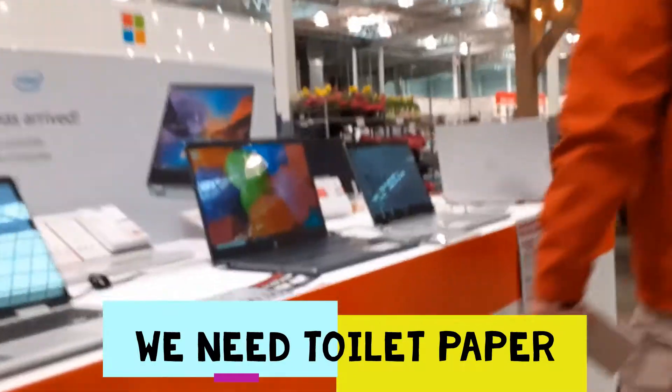I want to see what the toilet paper's like because there's been a big buzz about that. We got the computer, we're buying it right now. We're going to be looking at the toilet paper later, I really want to show you it.